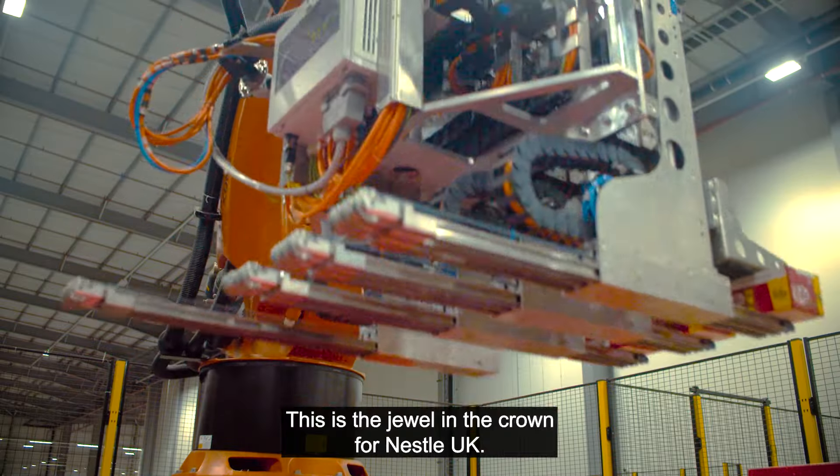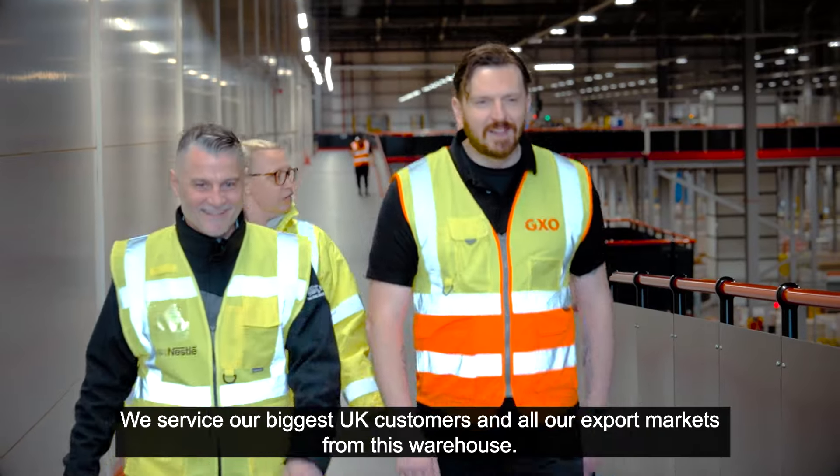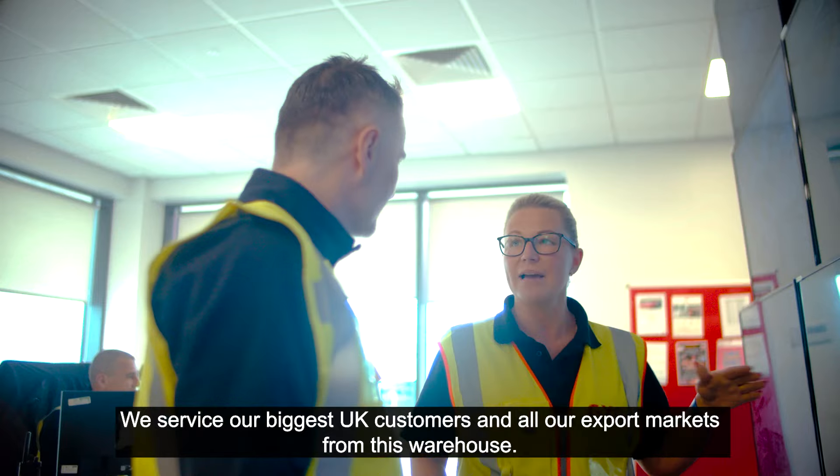This is a flagship — the jewel in the crown for Nestle UK. It handles 80% of our grocery volume. We service our biggest UK customers and all our export markets from this warehouse.